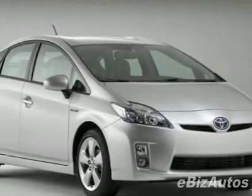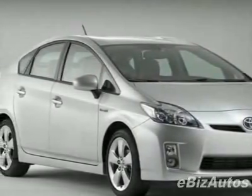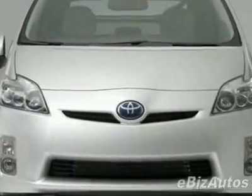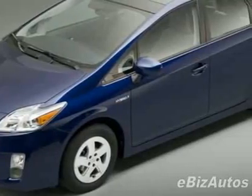Come take a look at this new 2010 Toyota Prius. For your protection, this vehicle has a full factory warranty. This Prius boasts a 1.8-liter inline-four engine and has an automatic transmission.